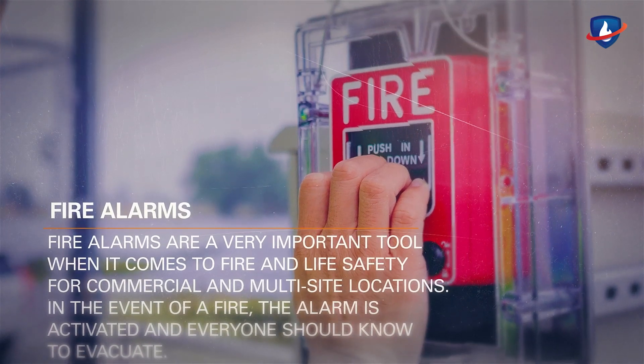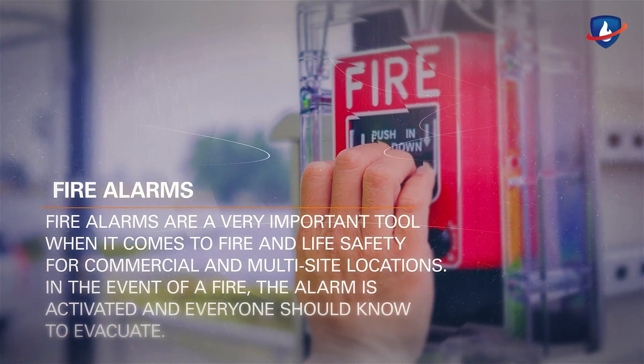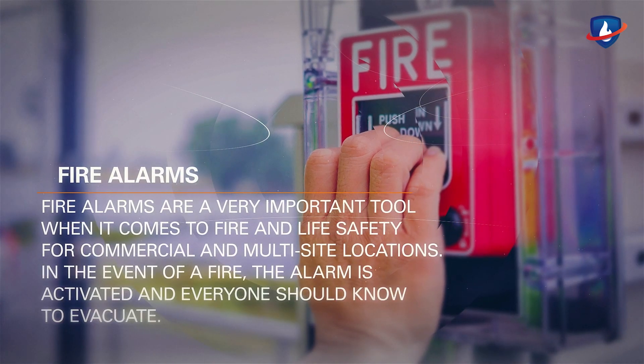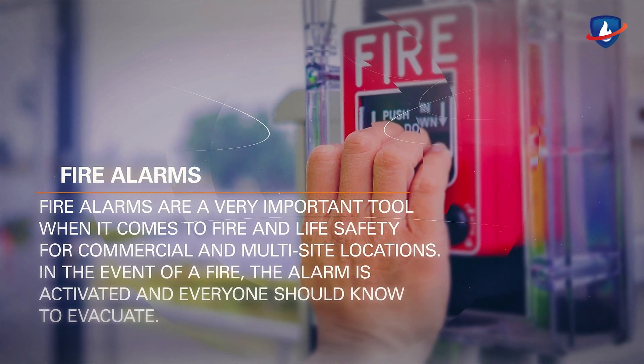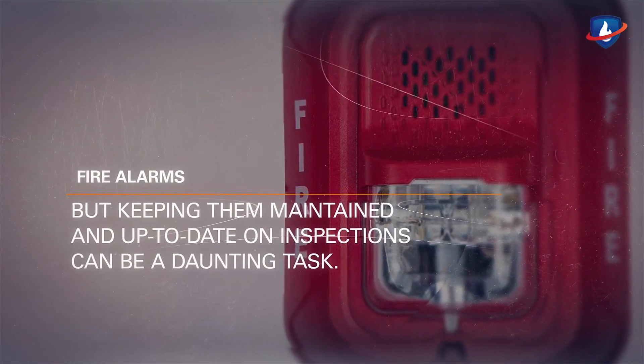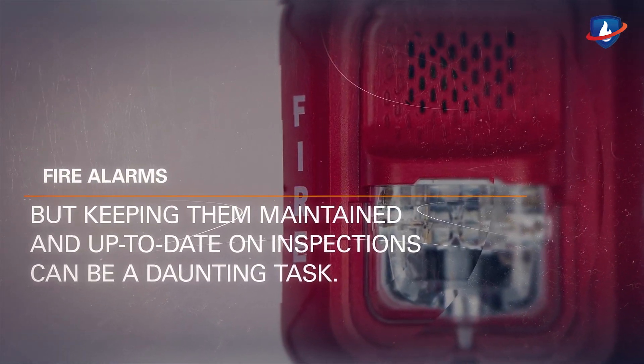Fire alarms are a very important tool when it comes to fire and life safety for commercial and multi-site locations. In the event of a fire, the alarm is activated and everyone should know to evacuate. But keeping them maintained and up-to-date on inspections can be a daunting task.